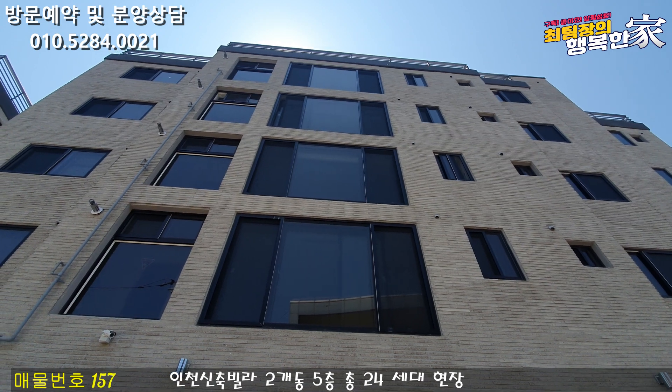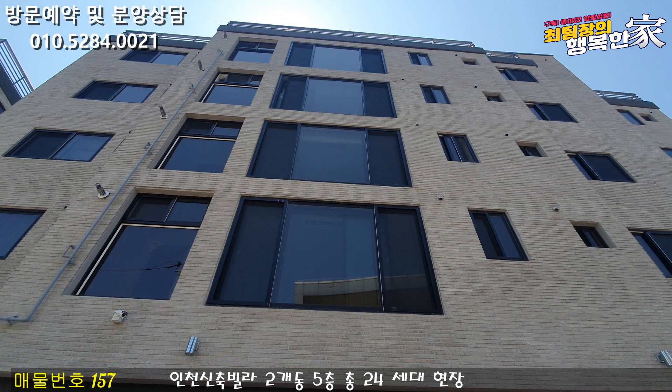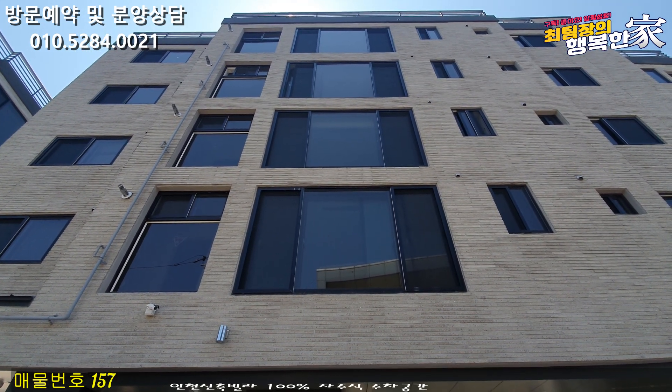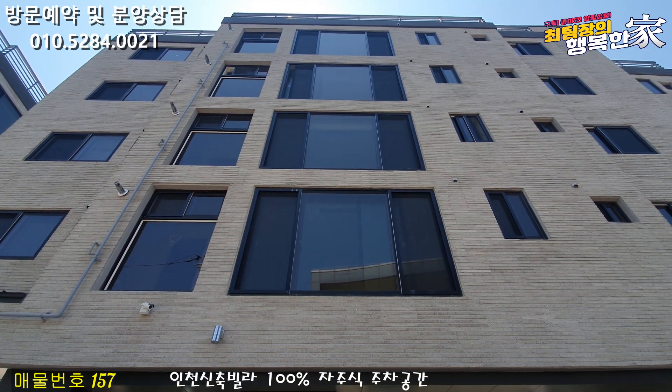Hello, my name is Chet, and I'm here today. I'm here in Incheon. Here is a total of 2nd and 5th floor. There is a terrace of the building, and the building is very different.